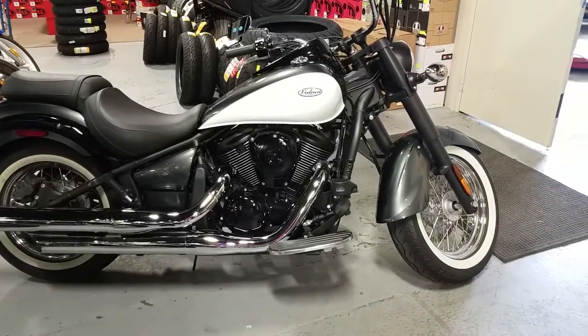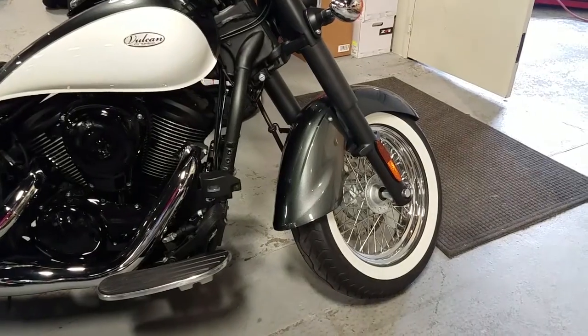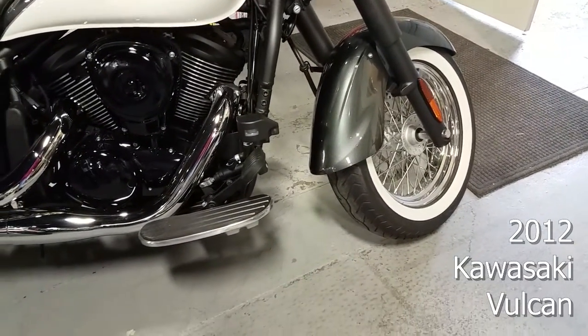Have you been thinking about squeezing the trigger on a big tourer, but you don't want to break the bank and piss off the wife at the same time? Then your wish has been granted with the 2012 Kawasaki Vulcan.